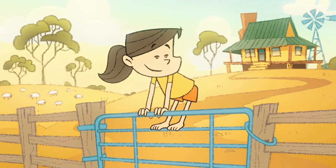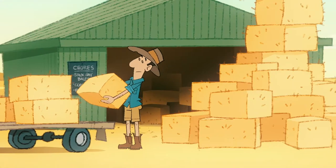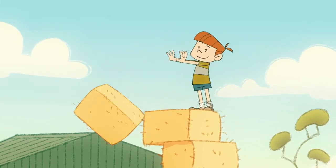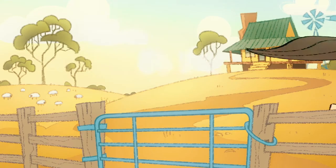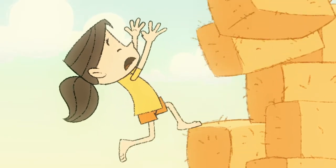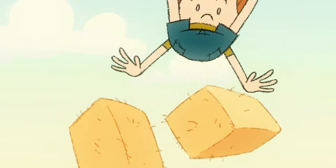Growing up on a farm is a great life for a kid. There's plenty of space, fresh air and lots of interesting things to explore. Uniquely, a farm is not just a home — it's also a workplace, which means it can be dangerous for kids without proper safety and supervision.